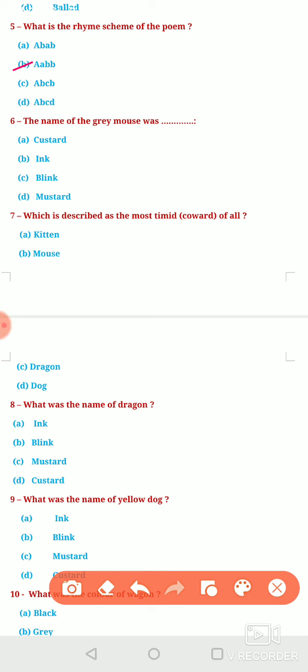Next question: The name of the grey mouse was? Option A, Custard. Option B, Ink. Option C, Blink. Or Option D, Mustard. Option C is correct — the name of the grey mouse was Blink.